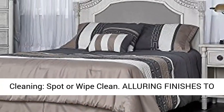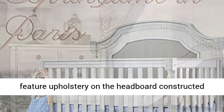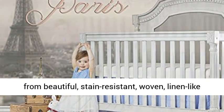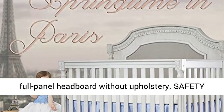Alluring finishes to choose from: the Antique Mist and Cloud finishes feature upholstery on the headboard constructed from beautiful, stain-resistant, woven, linen-like fabric. The Brushed White finish features a full-panel headboard without upholstery.